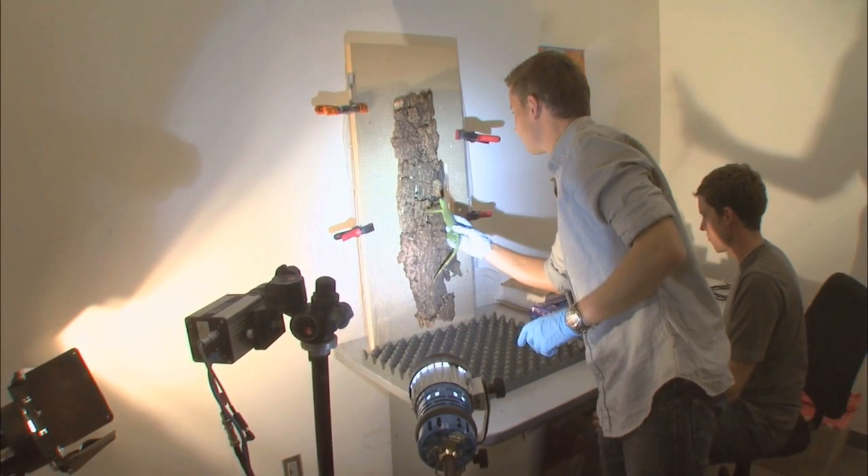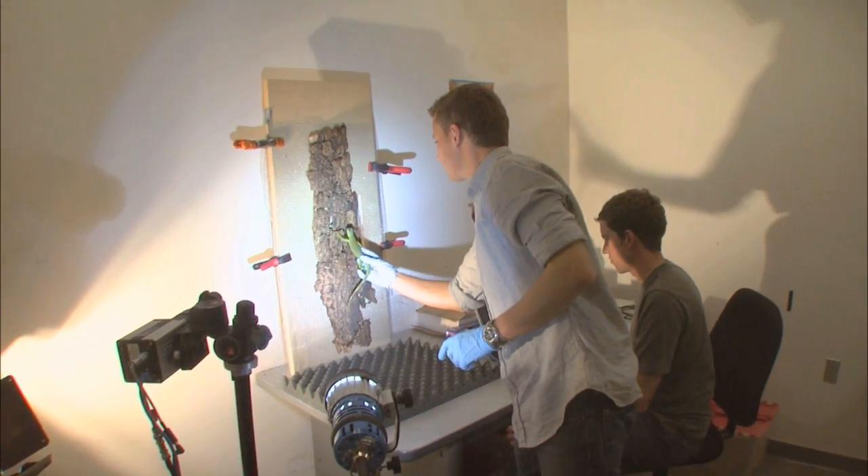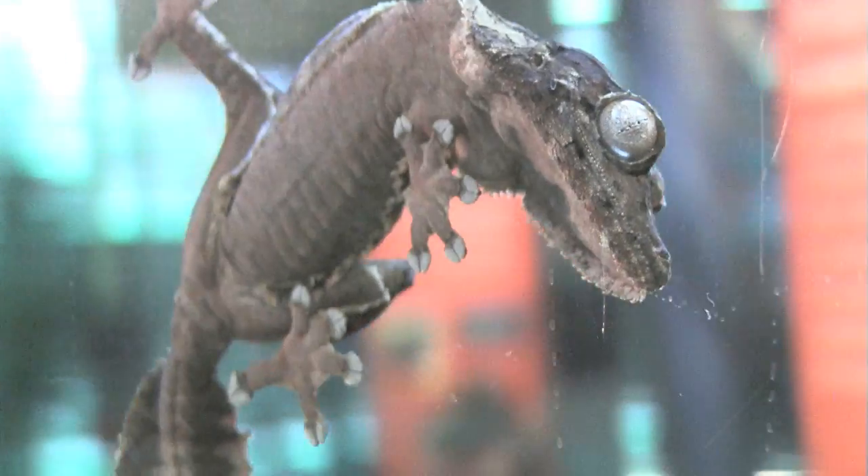Locally, UC Berkeley biologists and engineers are working together to create a very strong adhesive — strong enough to help move a gecko up a wall.